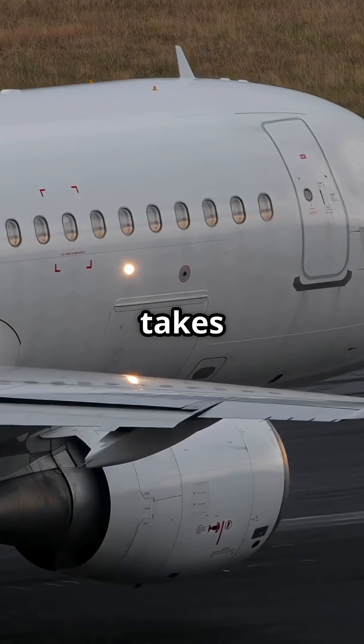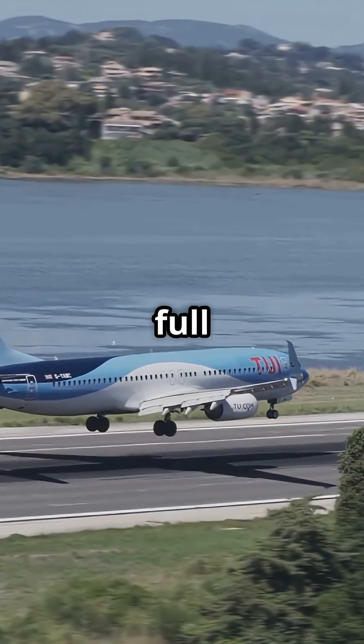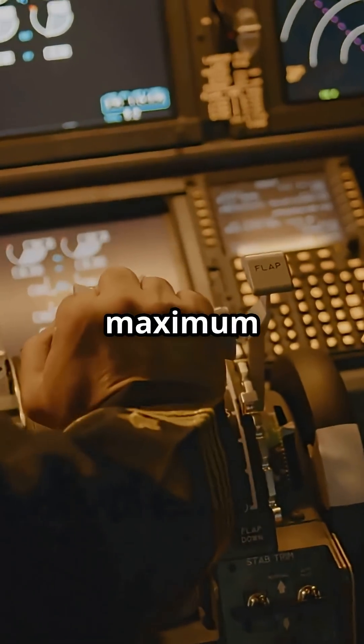That brutal surge when a jet takes off, when you're pinned to your seat and the cabin roars — that's not even full power. The engines are literally holding back. During takeoff, pilots rarely use maximum thrust.